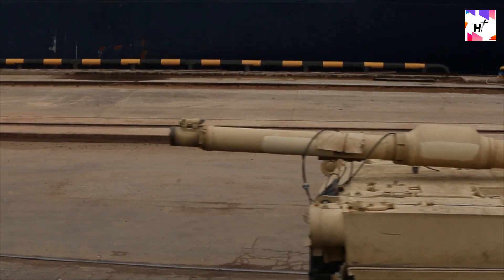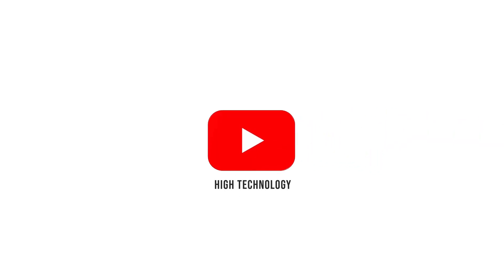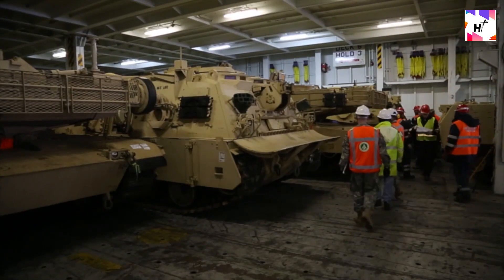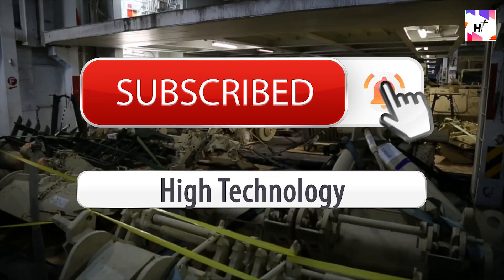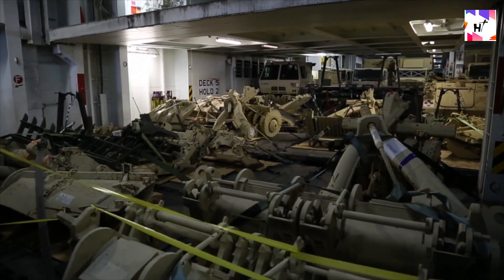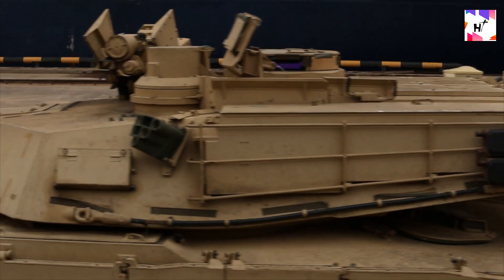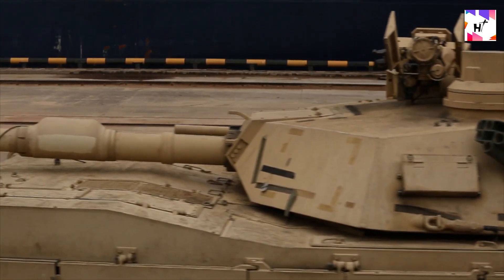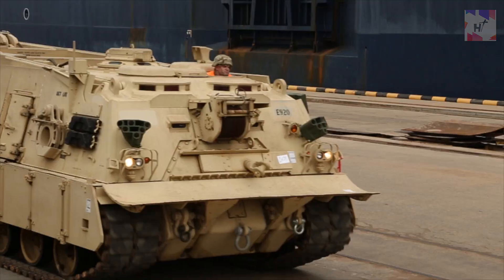Transporting tanks, however, is a little different than transporting any officers' personal belongings. Today, explore everything you need to know about transporting tanks and armored vehicles. Shipment of a tank is like a strategic game where you need to plan who your players are and how you line them up.